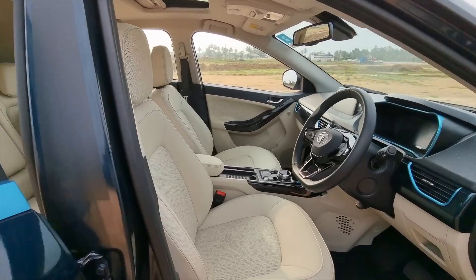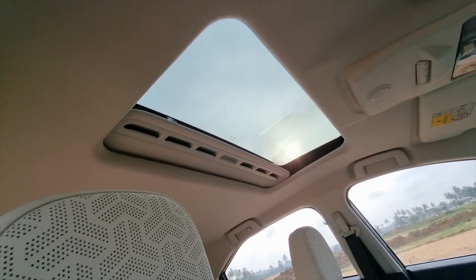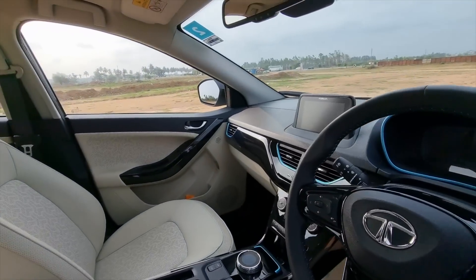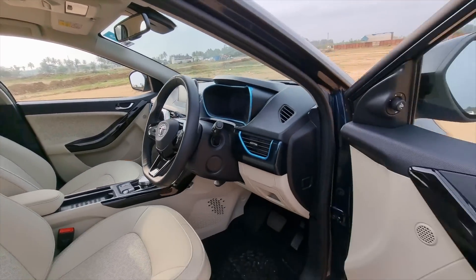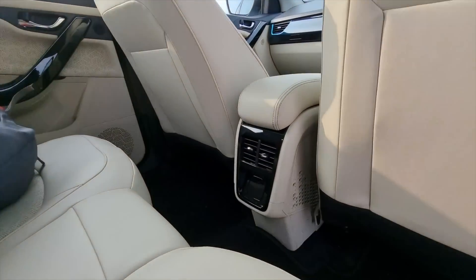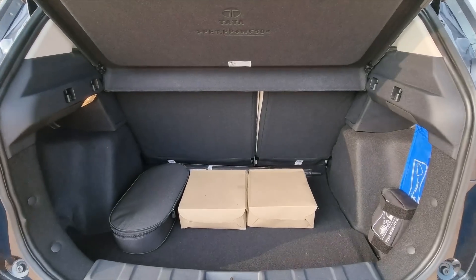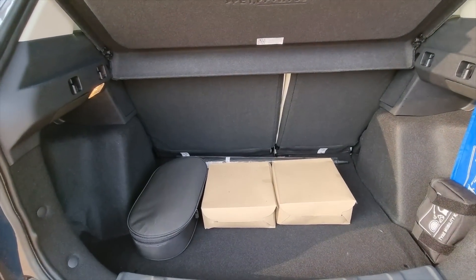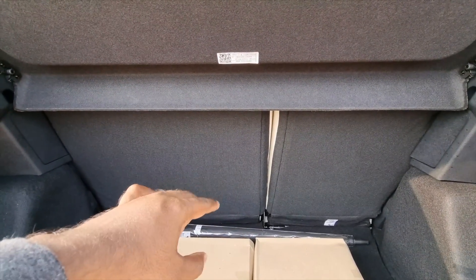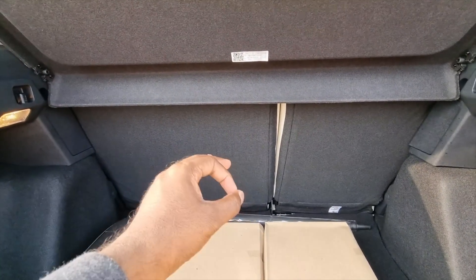Talking about some of the luxury comfort and convenience features: you get a sunroof, ventilated seats, a cool glove box, and a lot of utility features all around. You also get dedicated AC vents for the rear seat passengers, which is really cool. In terms of practicality, you get 350 liters of boot space, and with the 60-40 split seats folded down fully, that expands to around 690 liters — absolutely phenomenal.